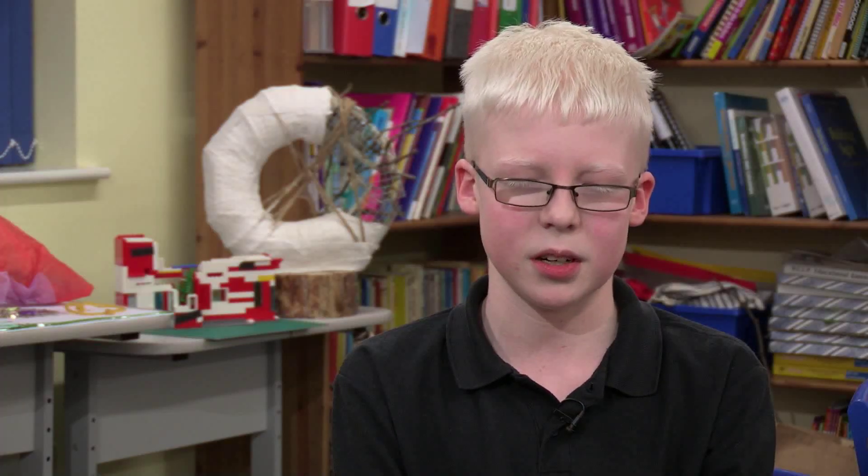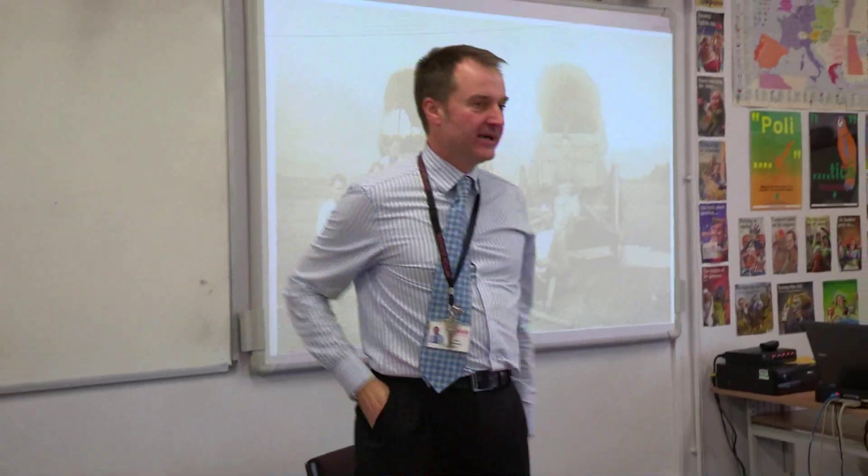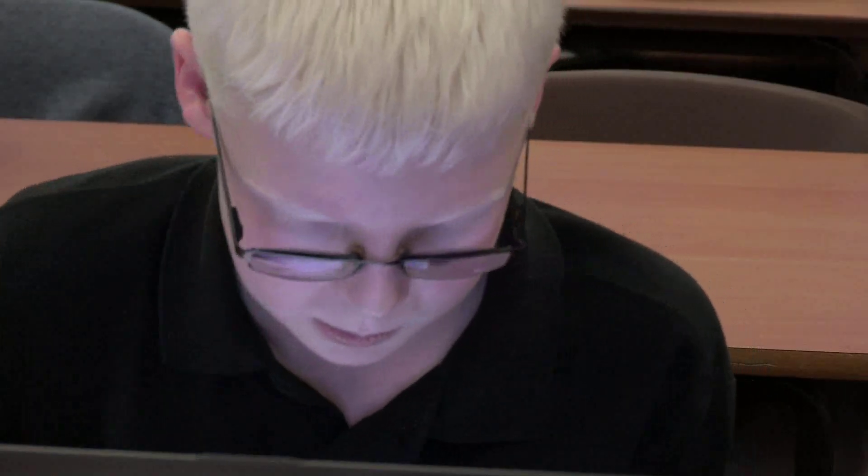In class I mainly use a laptop to help me access work. I type all my work out on Word, and I have ReadIt on it, which is a software that helps me to zoom in on textbooks and access them more easily.